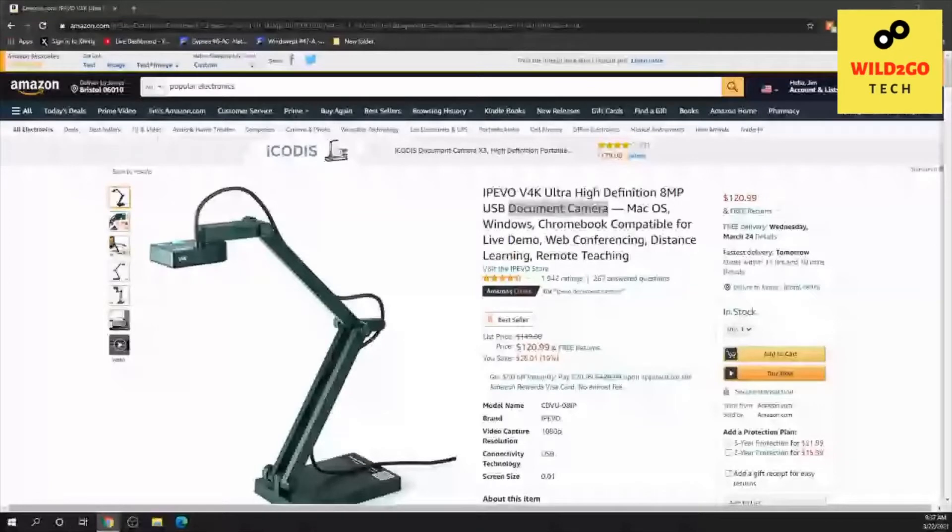Hello and good morning, this is Wild to Go Tech, and today we're going to talk about some popular electronics. This is a document camera. My wife uses this in school — she's a school teacher who teaches business. I kept hearing her talk about document cameras and was curious to see what it was, so I did some research into it and found this one.